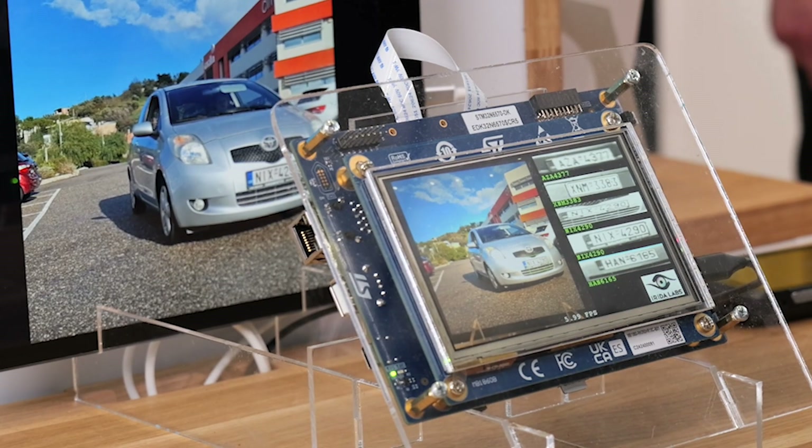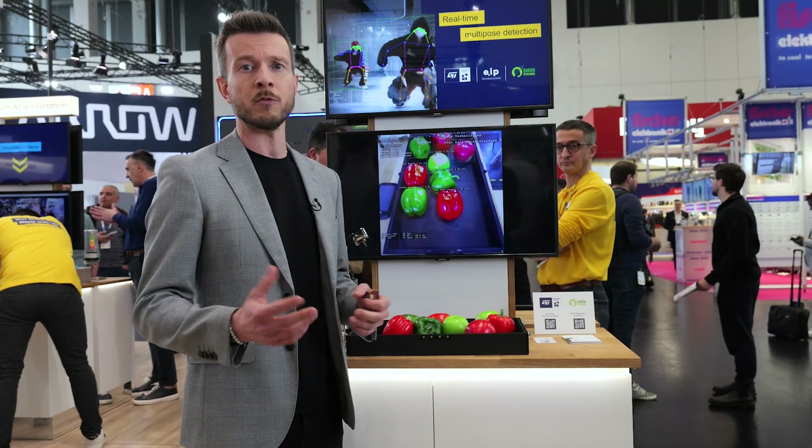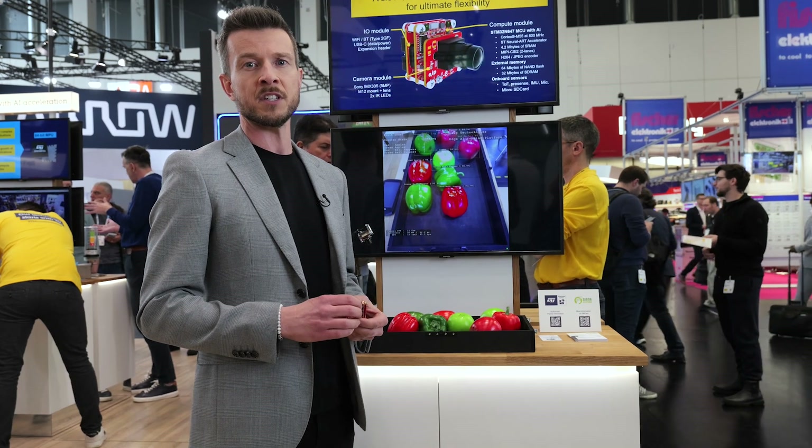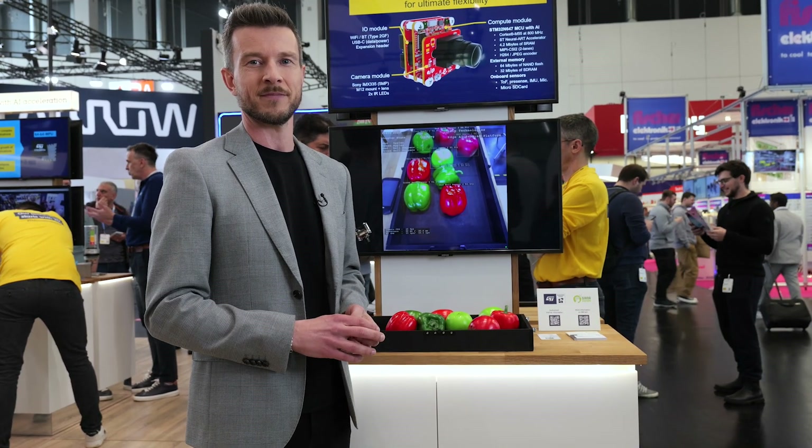If you need more information about everything I presented today, you can go to our website at st.com and visit the ST Edge AI suite. Thanks a lot.